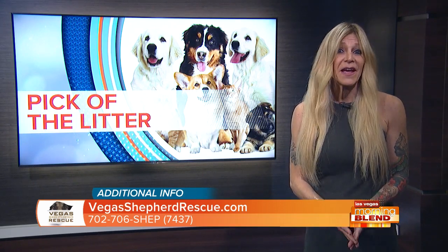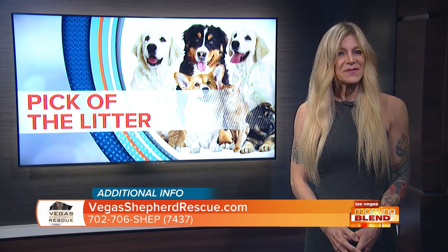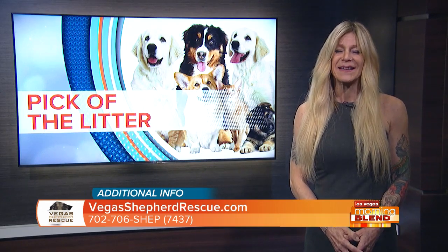If you decide to add Nick or any other rescue pup to your family, here are some great training tips from Leader of the Pack, Antonio Diaz. The best thing you can do to acclimate your new rescue dog into your home is to supervise them.